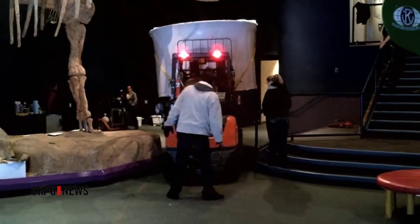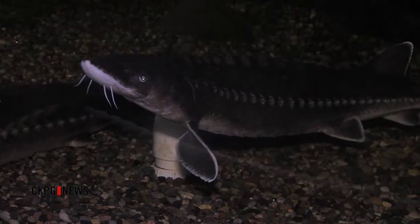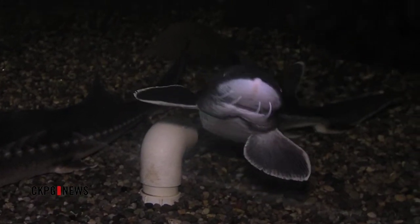The install is expected to be complete by the end of the week, and the Sturgeon Aquarium will be open to the public by November 23rd. Kelly Linehan, CKPG News.